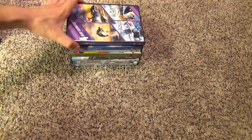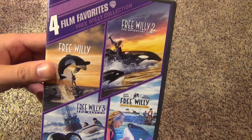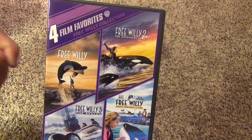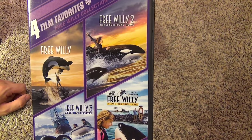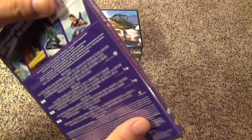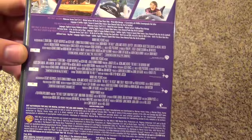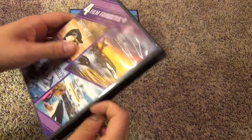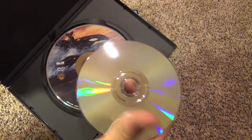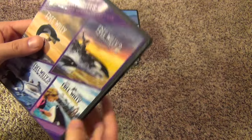Next we just have a few random feature length movies. Another four film favorites — Free Willy. We got Free Willy 1, 2, 3, and 4. Honestly I've watched the first one and that's the one I like the best. I've watched the second one in the past but it's been a long time, and these last two I don't know if I've even seen. I got this title for really cheap — like $8 or something — so really a bargain for all four titles. It's the stacked disc thing again.